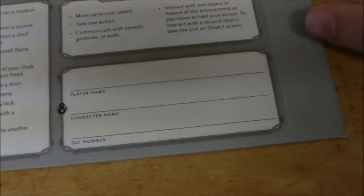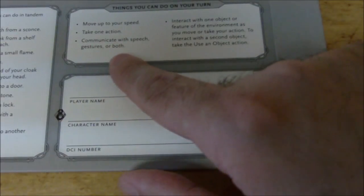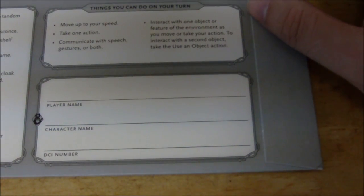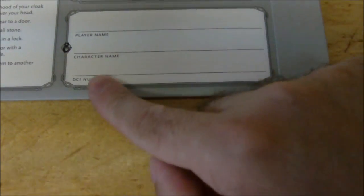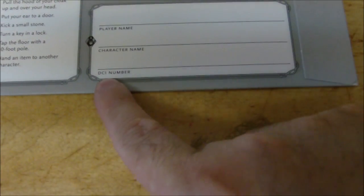Then there's a section on things you can do on your turn: move up to your speed, take one action, communicate with speech or gestures, and interact with one object or feature of the environment as you move. To interact with a second object, take the "use an object" action. There's also a spot if you want to use this folder for D&D Adventures League — your player name, character name, and a spot for your DCI number, which is used for Wizards of the Coast organized play.